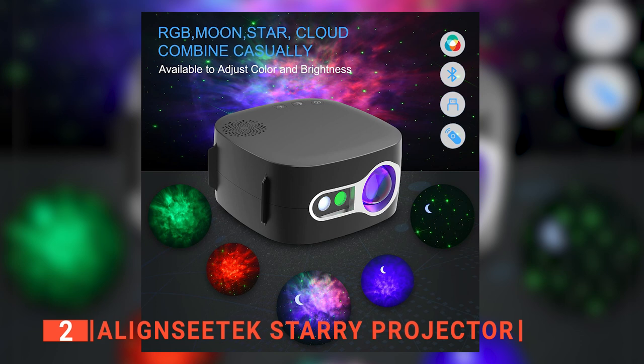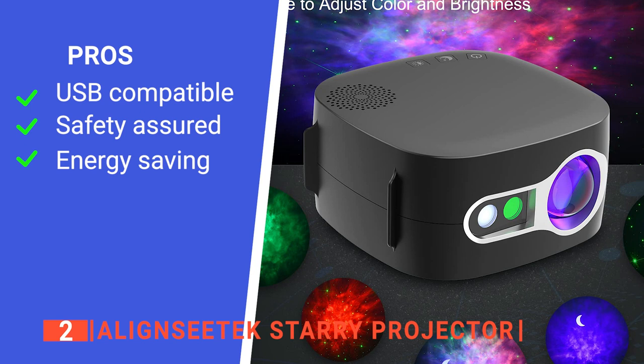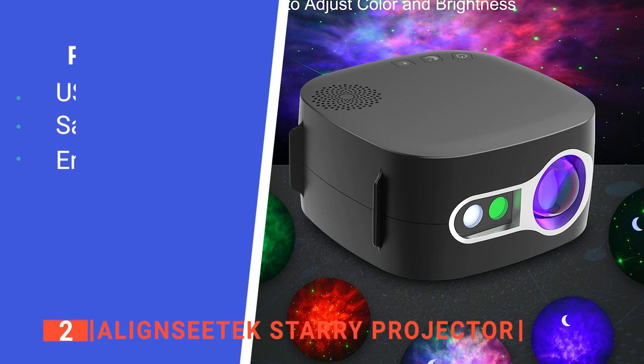Furthermore, the Alliant SeaTac can be set to go off automatically. It has auto shutoff features that can be set for 15 or 30 minutes and an hour or two, allowing it to save energy and let you sleep without worrying about turning it off. Its pros are: it supports a USB connection, it is safe to use with FCC, CE, and ROHS certification, and it has an auto shutoff feature. However, it has no smartphone application. The Alliant SeaTac Starry Projector is suitable for anyone looking for a high-quality multipurpose projector.